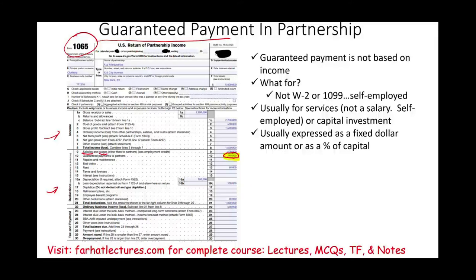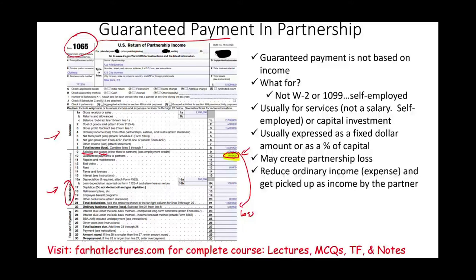Now, you have to keep in mind that this is a deduction — the $240,000 is part of the deduction. In other words, there's no reason it may not create a loss. So the guaranteed payment could create a loss, and that's perfectly fine. You might be saying, but if it's creating a loss, now we're avoiding paying taxes on the partnership income. Yes — it reduces your ordinary income. It's an expense, it's a deduction on Form 1065.